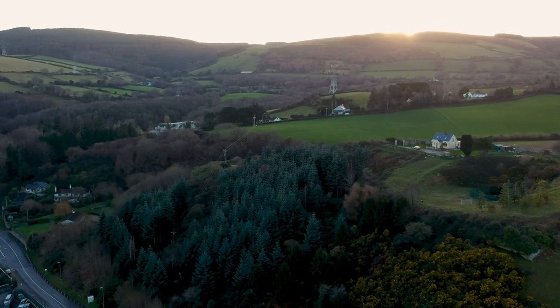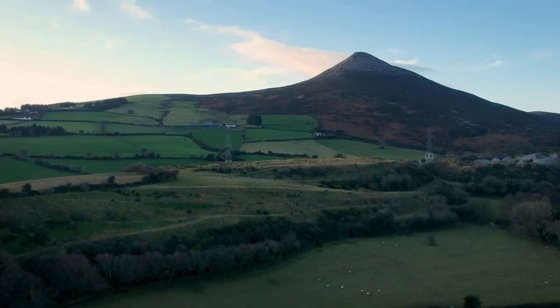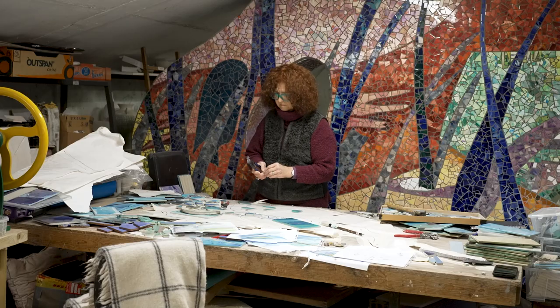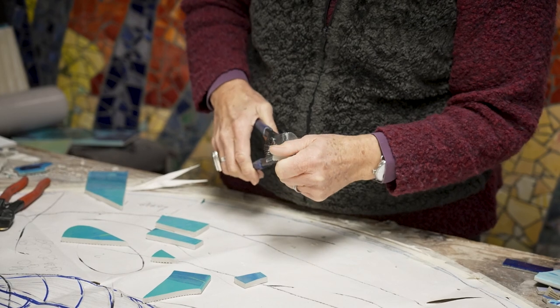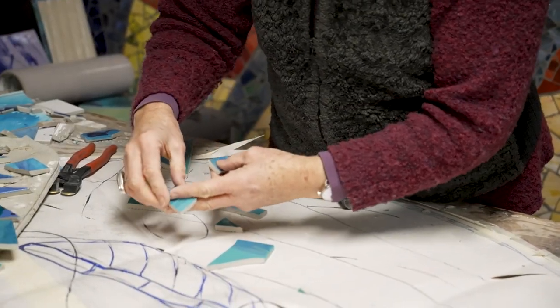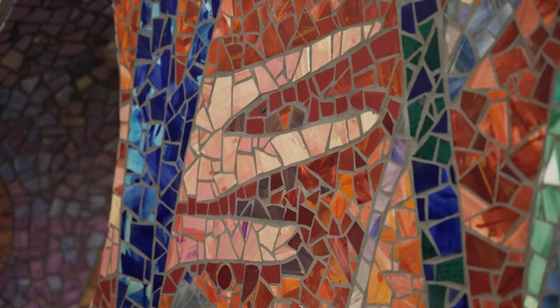My name is Laura O'Hagan and I'm a ceramic artist. I'm here in the Glenda Downs in County Wicklow. I've been working in ceramics for 45 years or thereabouts. I think the older you get and the more you look at work, the better you get at editing, and the work consequently improves.